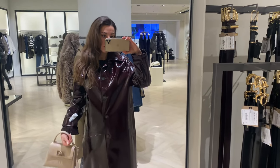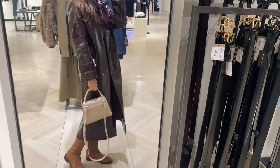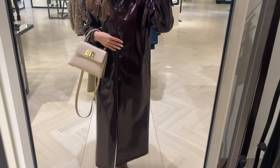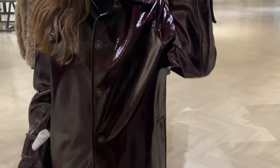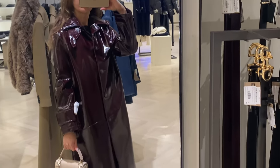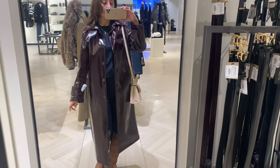For this look I'm wearing a patterned trench coat in burgundy color with camel boots, which I really like. The combination of the two is absolutely beautiful. To finish the look I'm wearing a small cream bag which I think goes well together with the outfit.